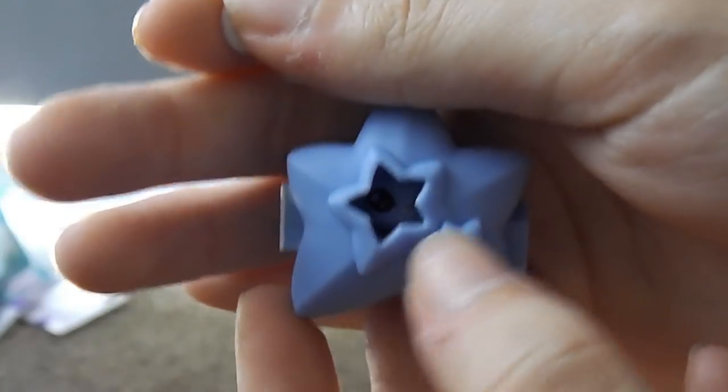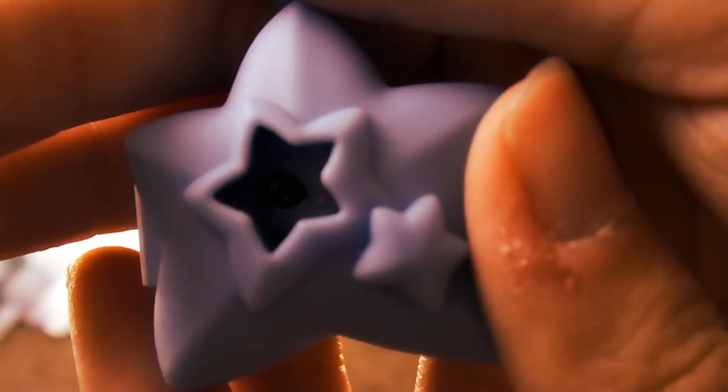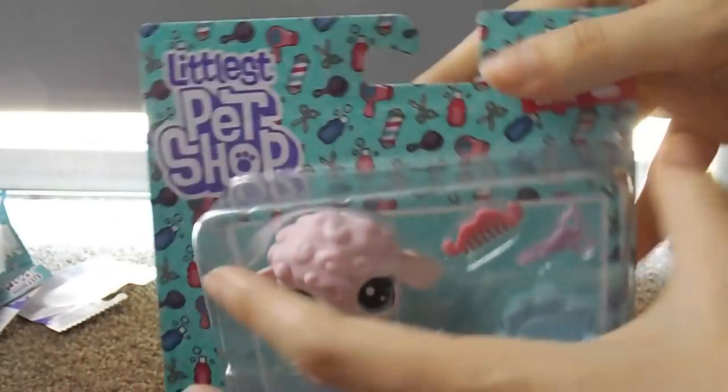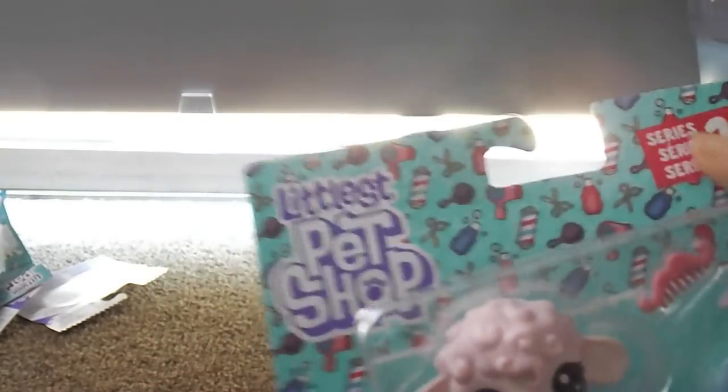We've got this little creepy eye looking at you from the little hole — that's actually really creepy, Hasbro. Next we got this little sheep guy. You guys aren't actually going to win the sheep one because we could only find one of this guy, but you guys are getting the better one in my opinion.